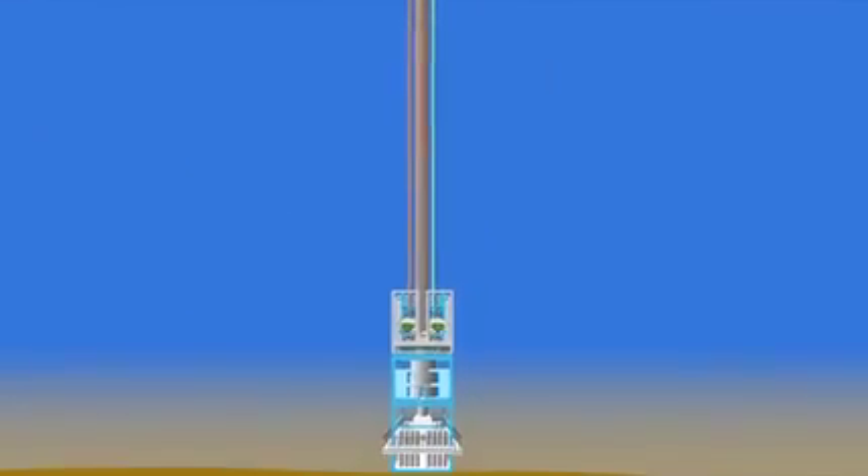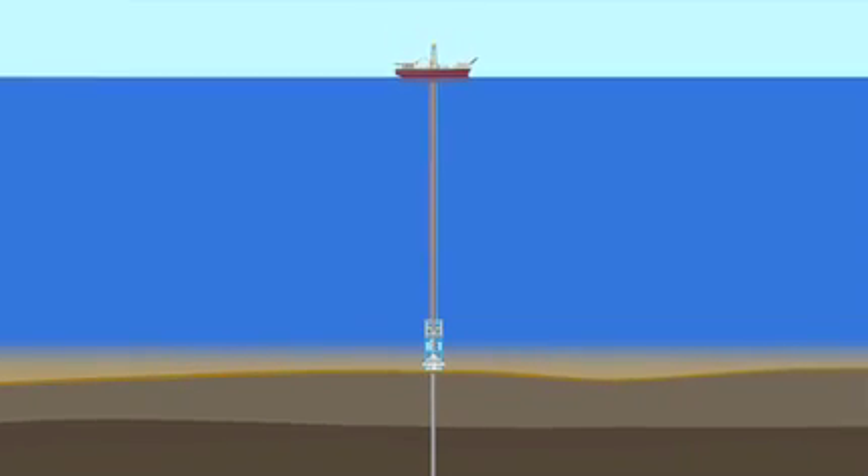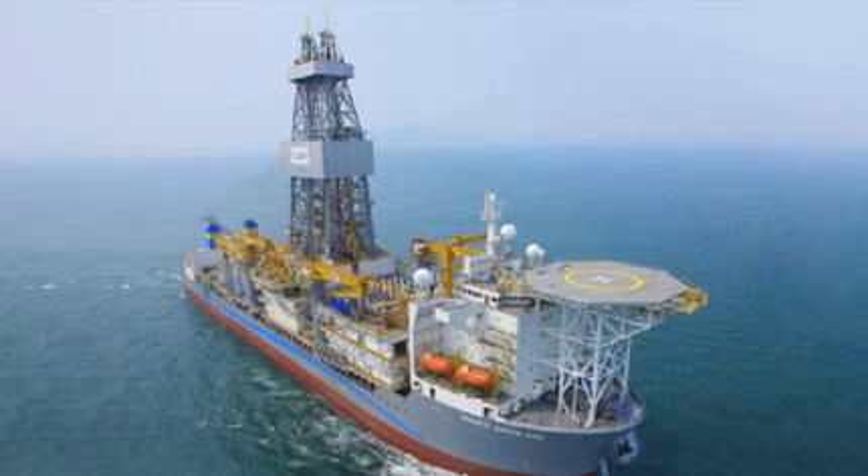In May 2012, the world's first SMD drill ship, Pacific Santa Ana, arrived in the Gulf of Mexico. The ship completed testing on an exploration well in February 2015, with final testing on another Pacific Santa Ana drilled well expected in late 2015.